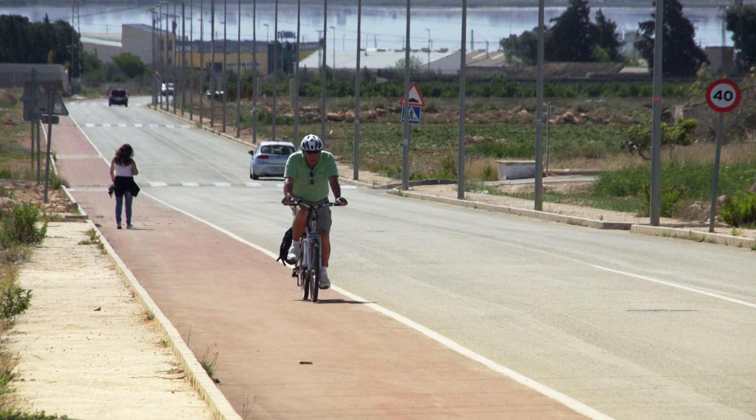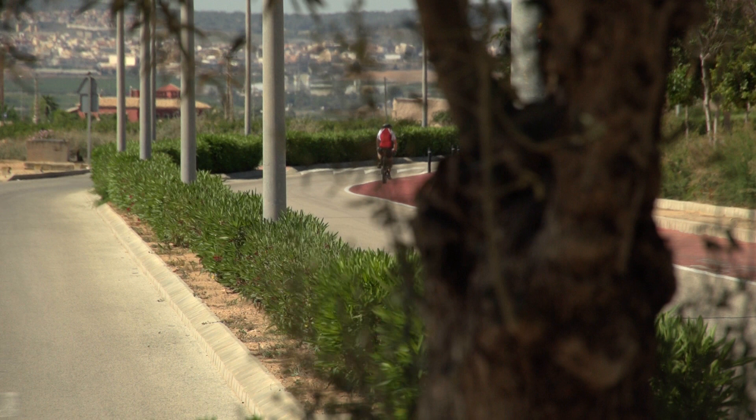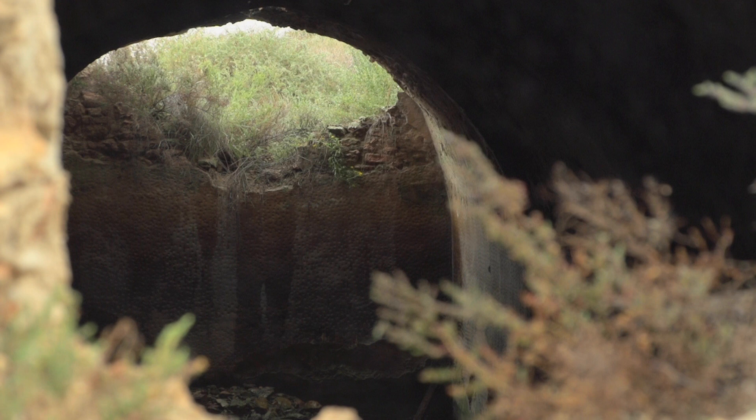This does not mean that it does not have an ancient and rich past. Not in vain, La Villa Augusta, which 2,000 years ago went between Rome and Cadiz, passes through its municipal district.